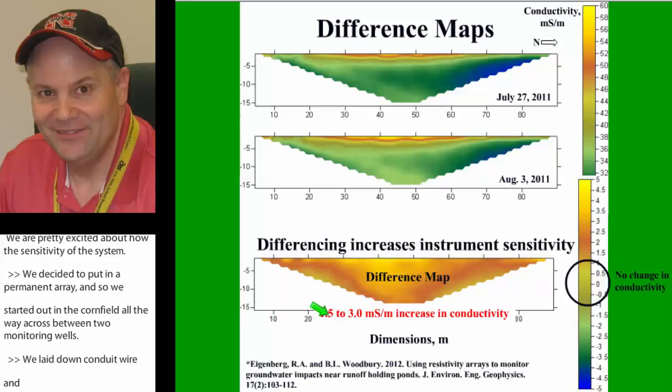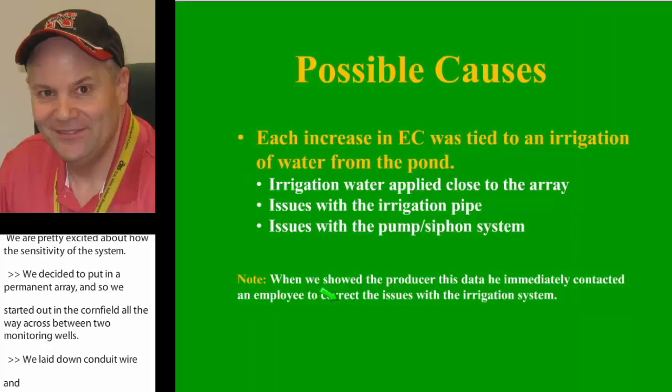We started some investigation to figure out what was going on. We found that irrigation water was applied close to the array, which might be part of it. We also found issues with a buried irrigation pipe and the siphon they were using to extract water. When we showed the producer that some of his equipment may be failing, he didn't even let us finish the presentation — he got up, got hold of his hired man on the phone, and immediately started making corrections. It really empowered him to be a better manager.